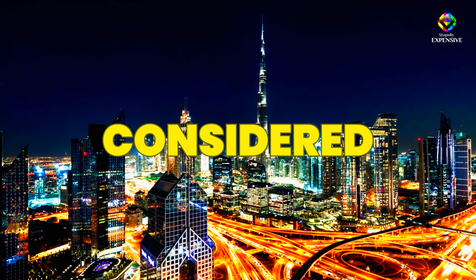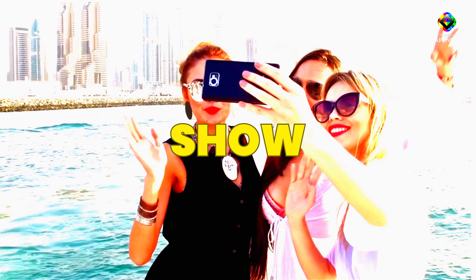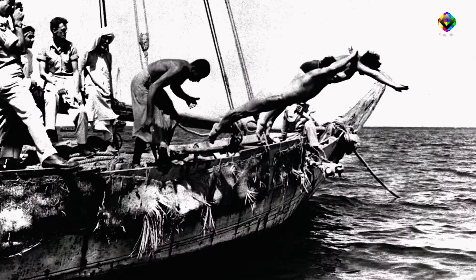Do you ever wonder why Dubai is considered the city of excess and luxury? In this video, I'm going to show you the world of luxury and extravagance as we explore the top 10 most expensive buildings in Dubai.